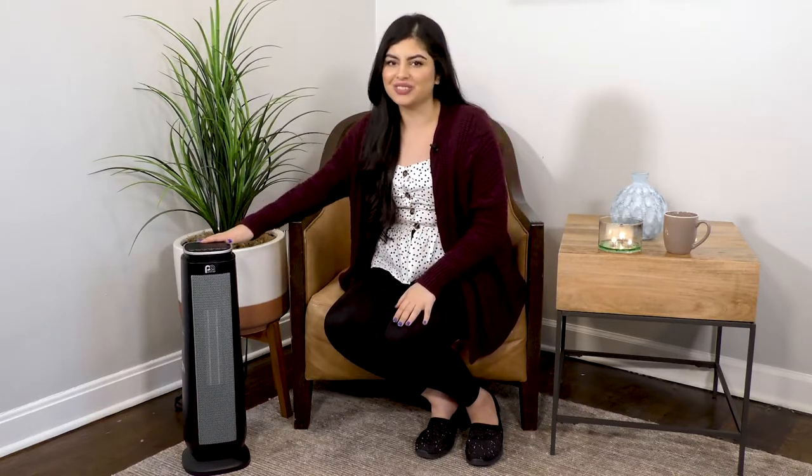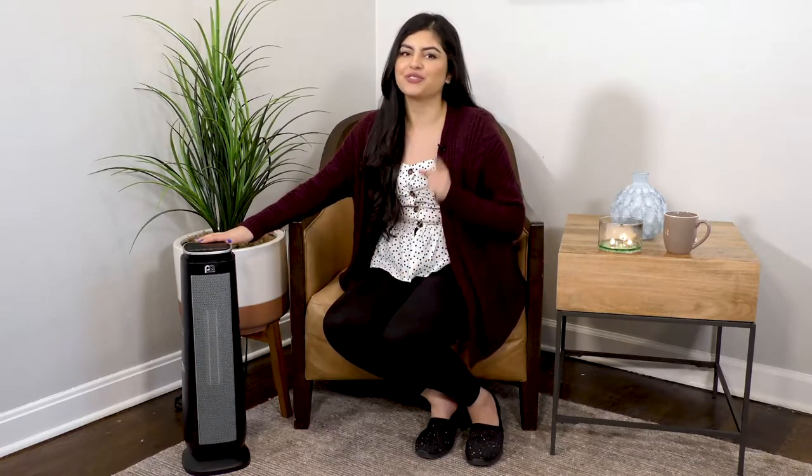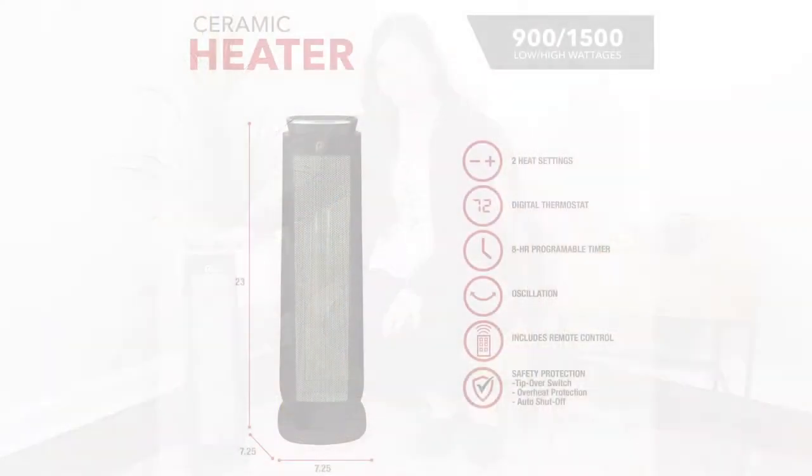Hey everyone, it's Ren here from Perfect Air. Today I'm going to be talking to you all about our oscillating ceramic tower heater. I'll be sharing the benefits and awesome product features, so if you're ready, let's get started.